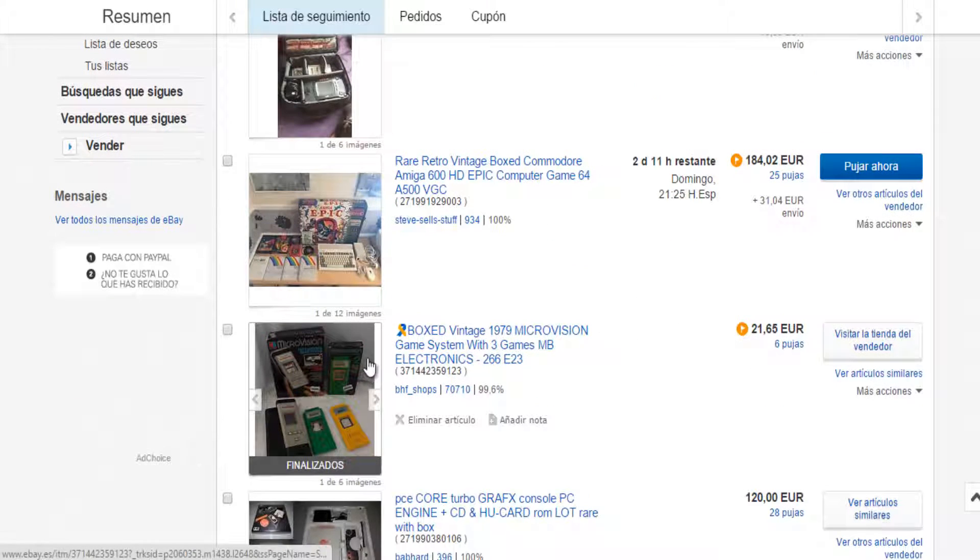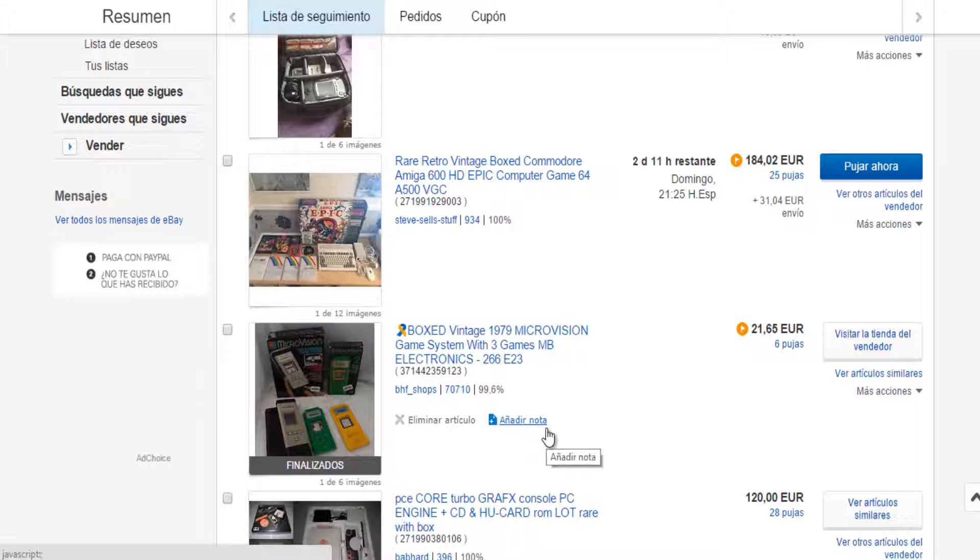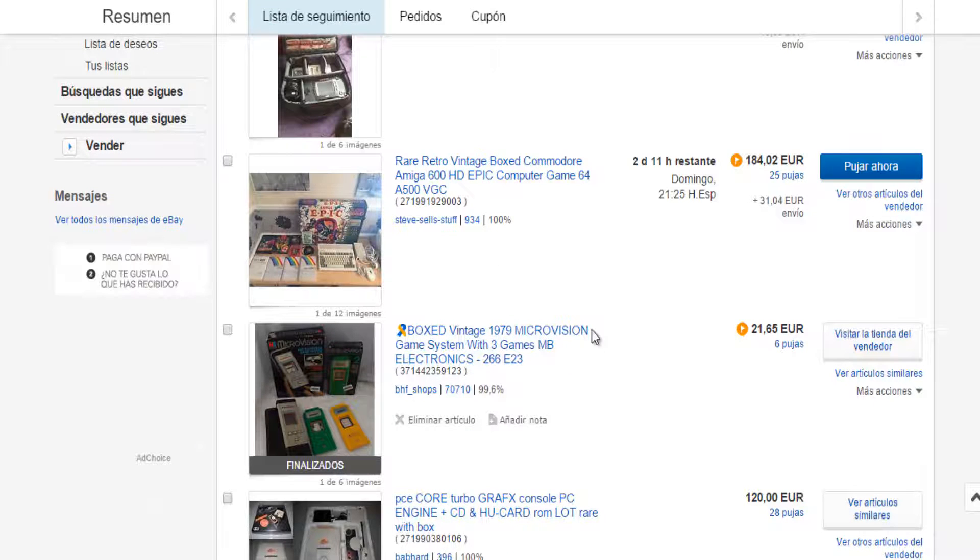This is an example — the Microvision. Just because something is exclusive, different, and has few units available, it doesn't mean it is expensive. It depends on the interest of the public. Very few people know about this — the Microvision was the first console that had interchangeable cartridges. Here we see a Microvision with a couple of games for 21€, which I won't spend right now because it would be too much.